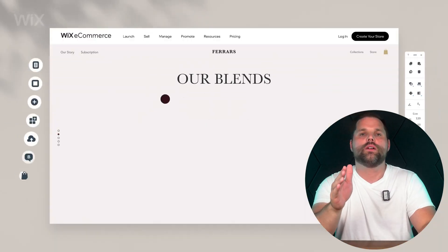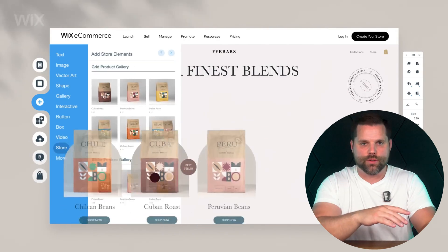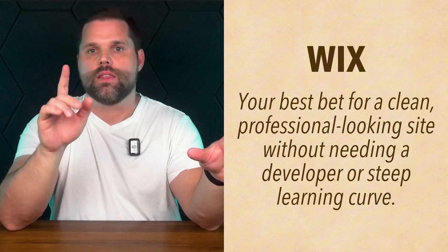For e-commerce, it includes product pages, payment processing, and inventory tools built right in. And here's the best part: Wix has a completely free plan to get started. With that plan you can test out everything without entering a credit card. It's one of the easiest ways to go from idea to website without spending a cent — just sign up, have a conversation with AI, and you'll have a site created in minutes. If you want a website that looks clean, feels professional, and doesn't require a developer or a steep learning curve, Wix is hands down, in my opinion, the best starting point.